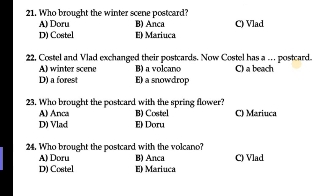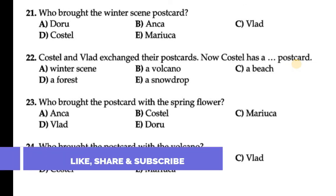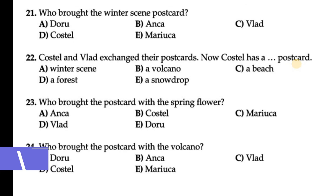Question number 23: Who brought the postcard with the spring flower? The first one was Meriuka — Meriuka has brought the spring flower postcard.